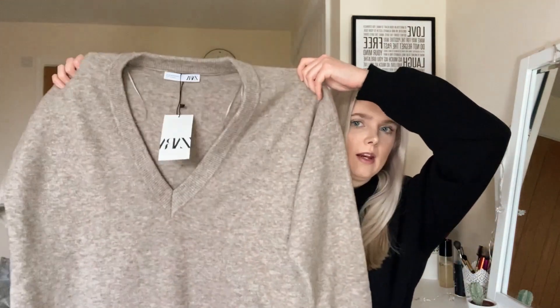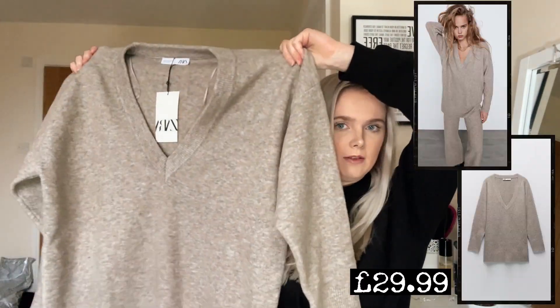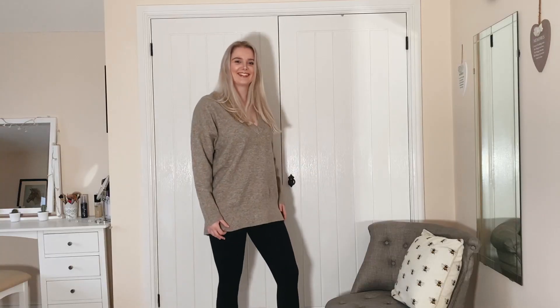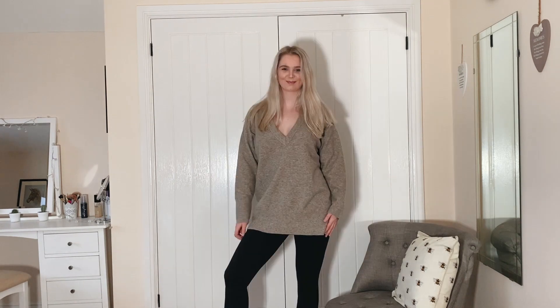I also picked up another long brown jumper — again a knitwear one. It's a bit paler than the other brown one and maybe a little bit shorter. I think this looks really nice with a pair of leggings, and it's got a nice V-neck on it. Again it's a nice soft jumper, maybe not as soft as the other brown one, but it just feels like such good quality.